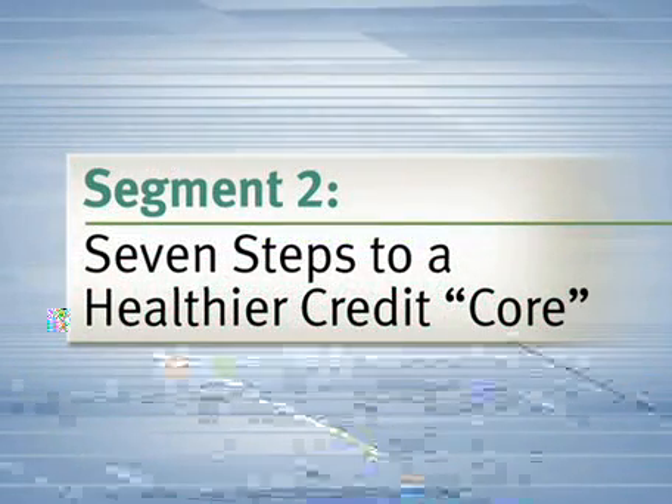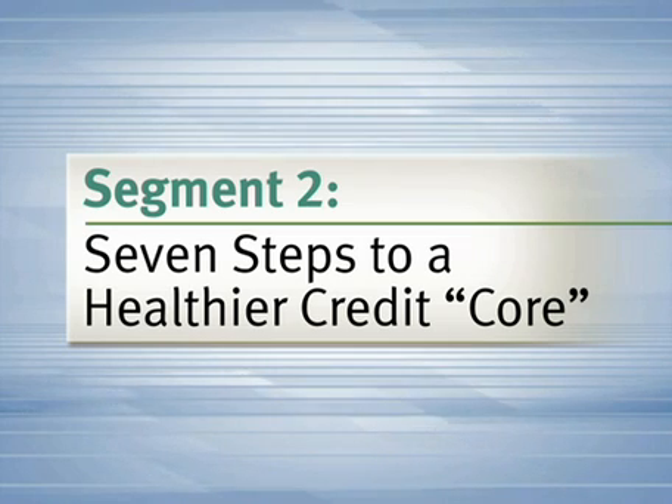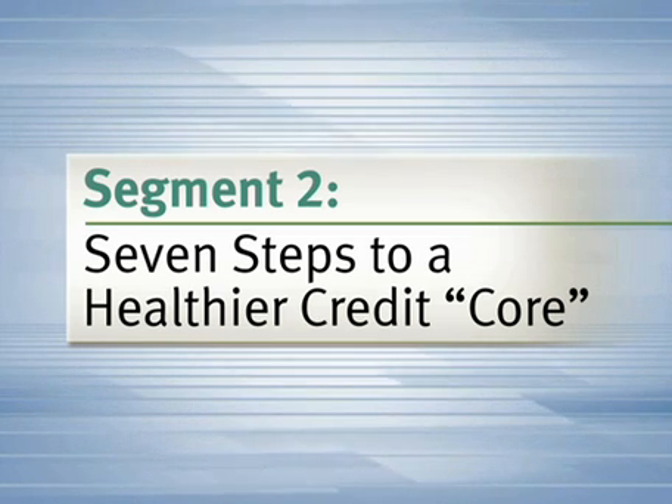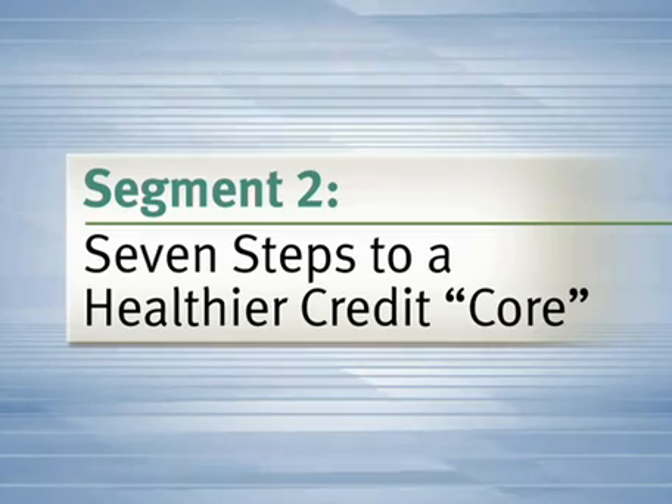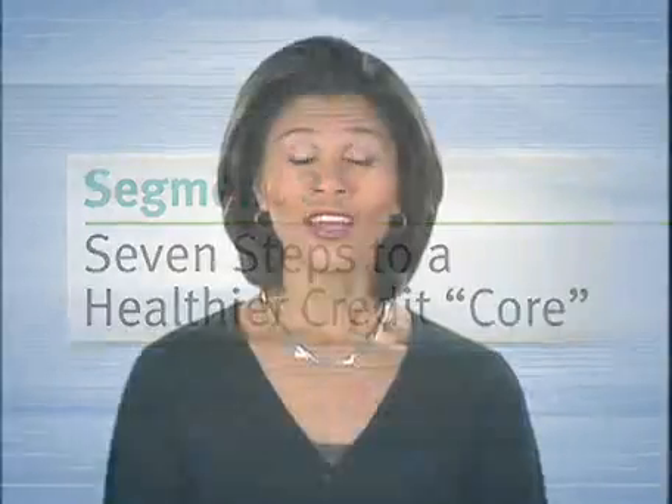You have three credit reports and you have the power to influence the information that ends up on those reports — by taking seven steps to a healthier credit score. In the real world, things happen. Maybe you had credit problems in the past, recently lost your job, or had unexpected medical expenses.